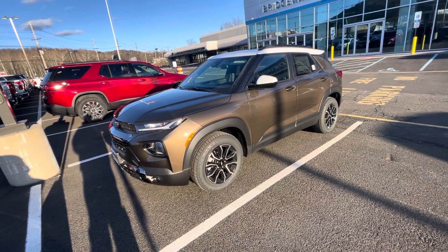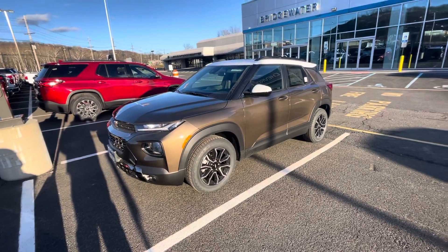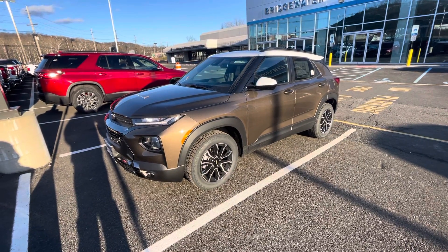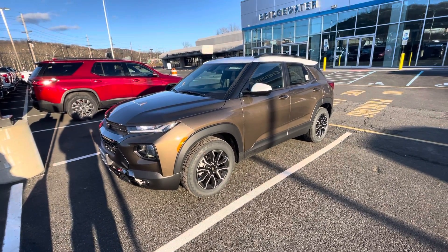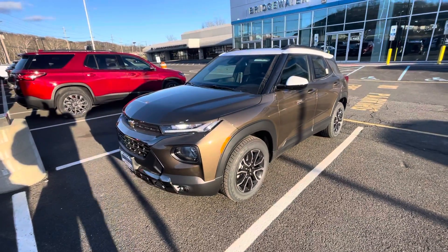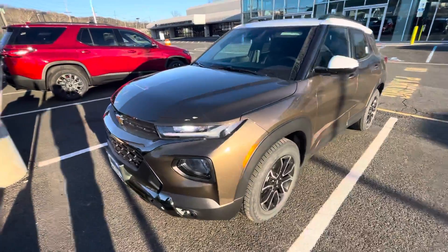The market is very limited, and this is probably one of the best ways to get yourself an RS. I want to make a quick video of this one here — a bronze one — just to let you know that I do have one here. Not sure if you got a chance to test drive a Trailblazer, but you're definitely welcome to come down and take this one for a test drive.